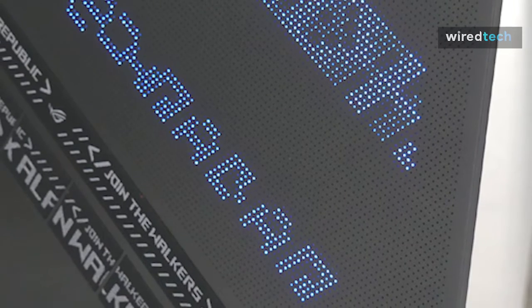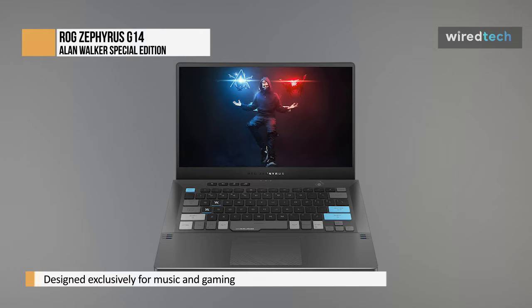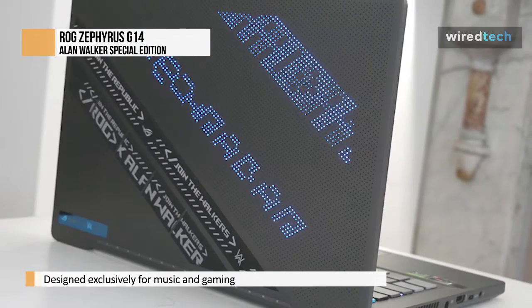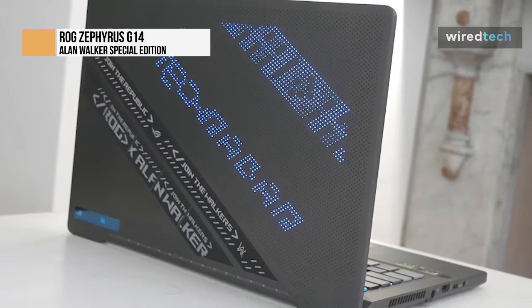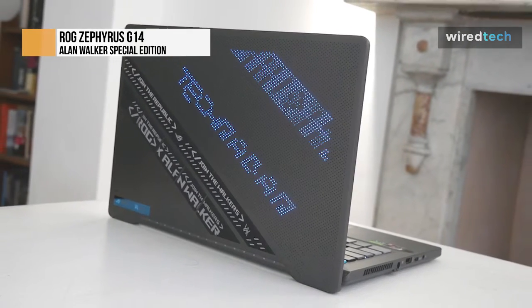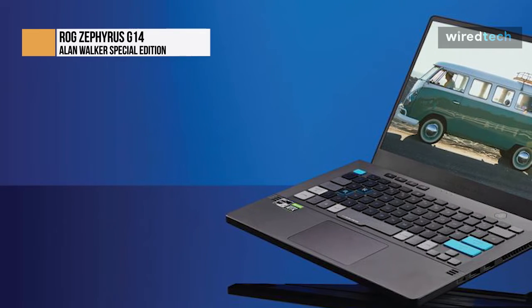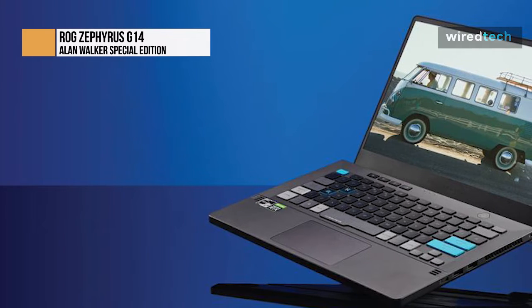Following, we have the ROG Zephyrus G14 Alan Walker Special Edition. Asus and Alan Walker worked together to create this unusual portable, combining the power of the ROG Zephyrus G14 with impressive music DJ features. That fundamental proposition is carried over in this new second-generation Special Edition model, but with a unique twist: collaboration with the eponymous DJ and musician Alan Walker. Alan Walker worked with Asus to create a new version of the G14 that combines music and gaming. The G14's basic design is retained, complete with the programmable LED feature on the back of the display.